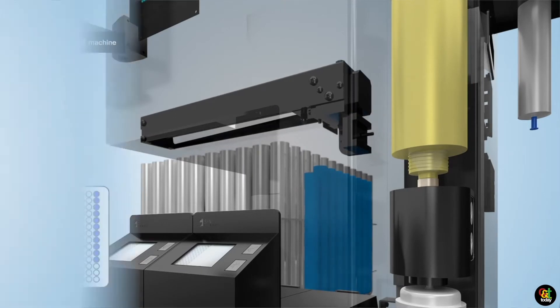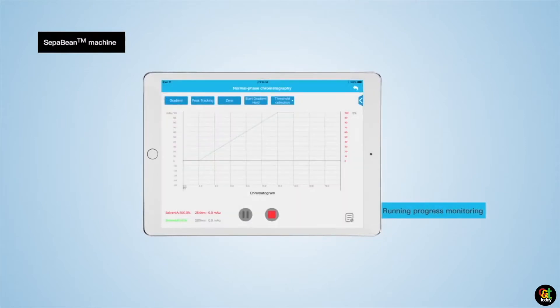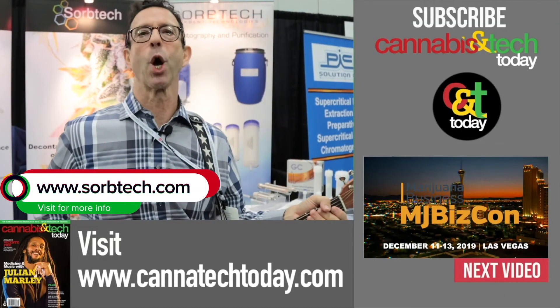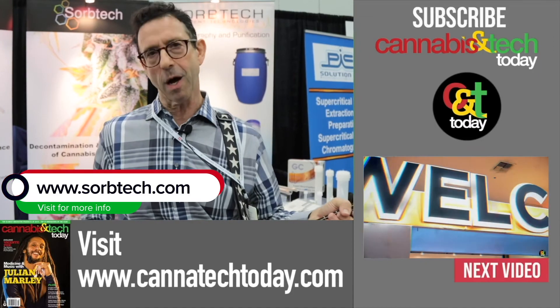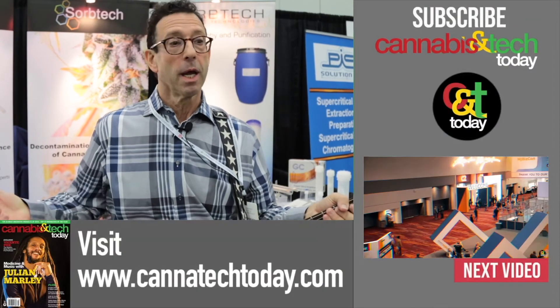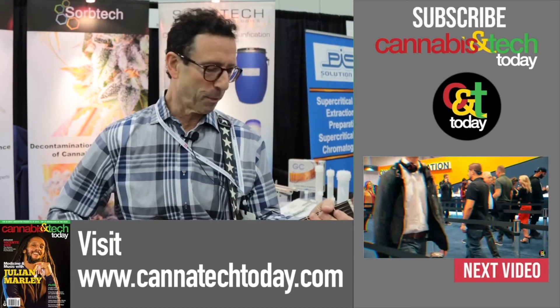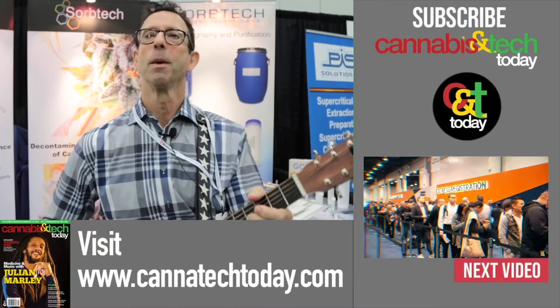Our focus is to help the community create the safest and highest quality products for their customers. If you've got any chemistry challenges, feel free to call us — we have our own PhD chemists on staff and our own lab to help guide you to put out the safest and purest products. Visit us at www.sorbtech.com, and if you're having a bad day, I'll play a blues lick for you!